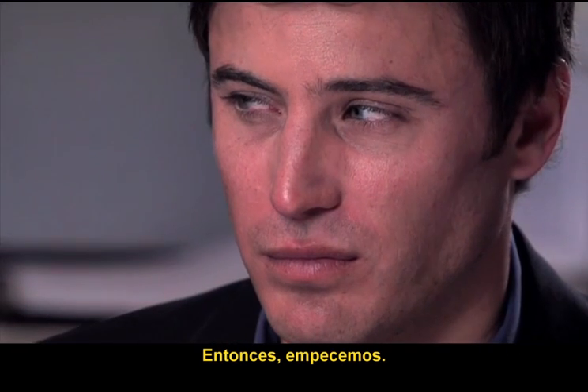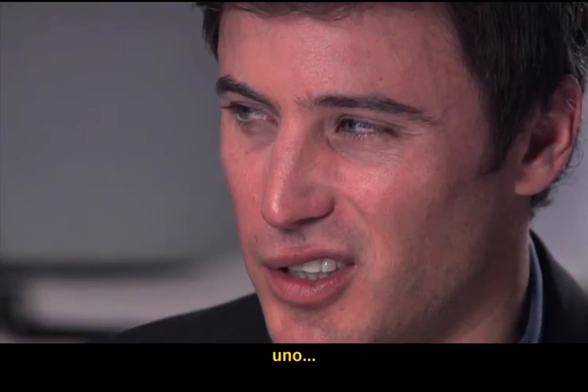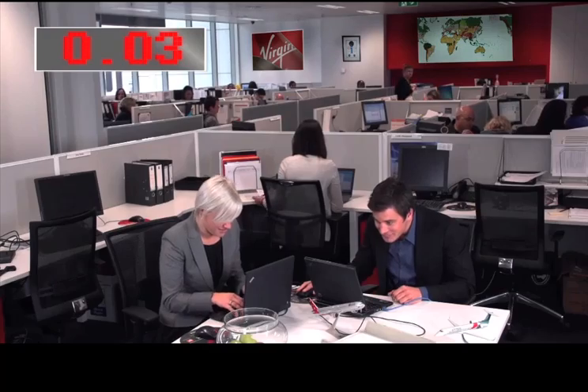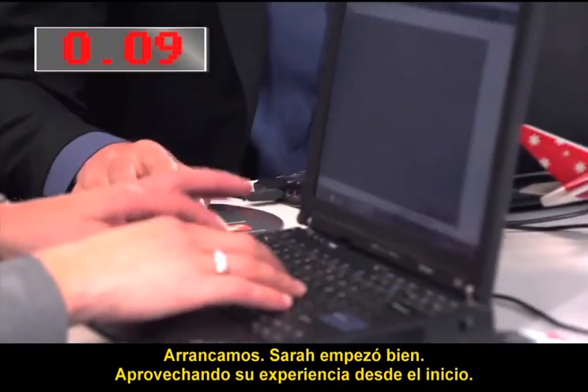So let's get started. Three, two, one, go! Okay, we're off. Sarah's made a good start, experience obviously paying dividends up front.